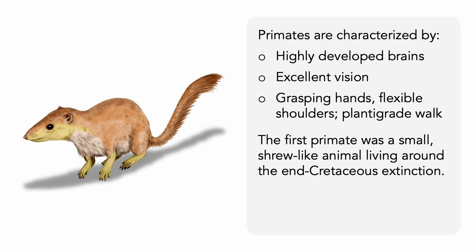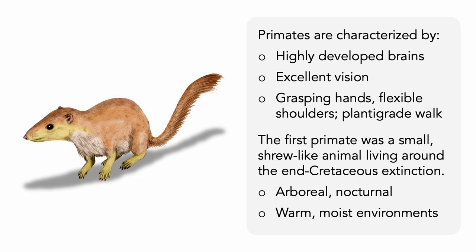The first primate is thought to be a small, shrew-like animal that lived around the time of the end-Cretaceous extinction, roughly 66 million years ago. This creature would have been arboreal — living in the trees — and nocturnal, and preferred a warm, moist environment.